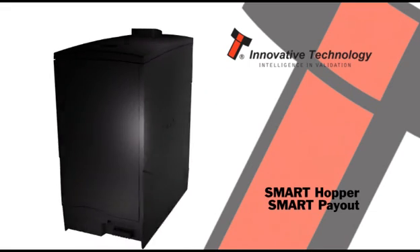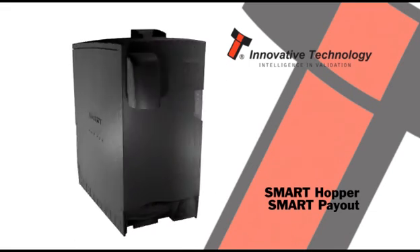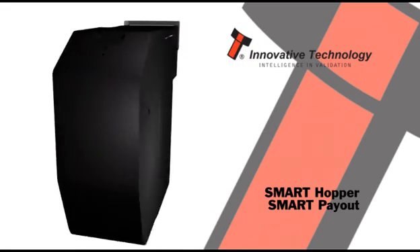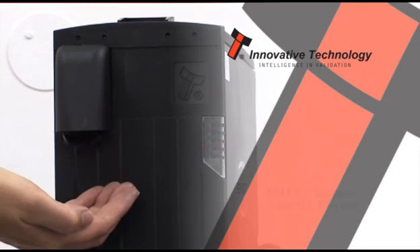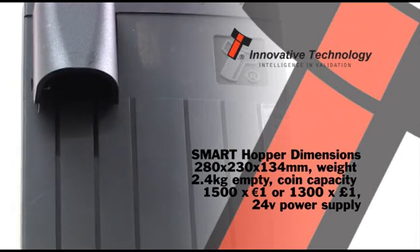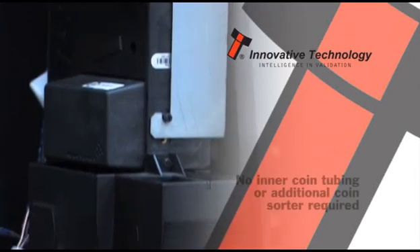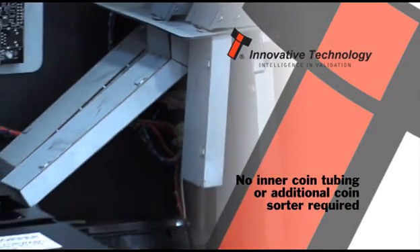The Smart Hopper and Smart Payout bring automated coin and note payment technology into the 21st century. The Smart Hopper is a true multi-coin hopper capable of dispensing 12 coins per second from up to 11 different denominations. Ideal for all machines, the Smart Hopper eliminates the need for multiple hoppers and a coin sorter.